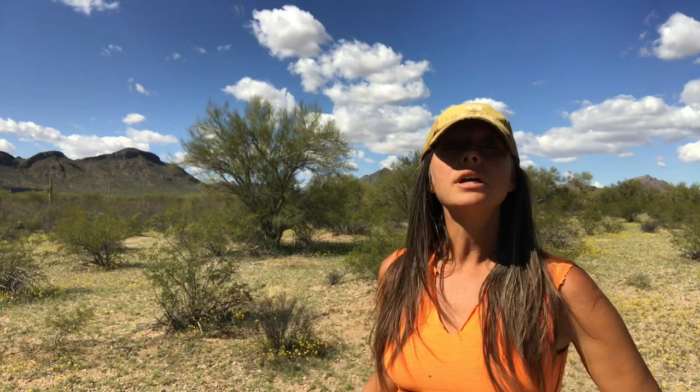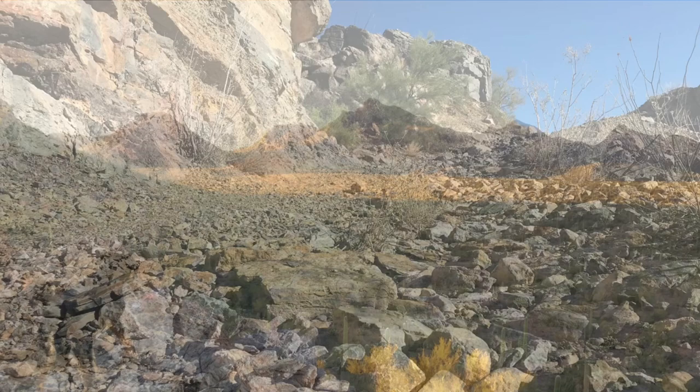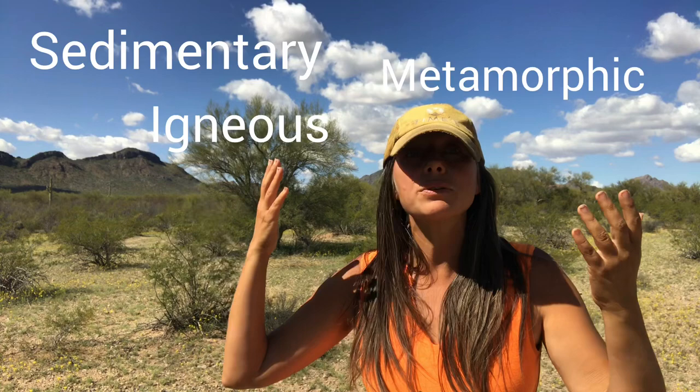Hey everybody! Today I am in Central-ish Arizona around the Tucson area. If you are interested in the geology of regions in Arizona such as around Tucson, or you want to go rock hounding in this area, it's really helpful to have a general idea of the types of rocks and rock units you'll be walking over. There's a lot of elevation in these areas — mountains all the way down to valleys — and you will find yourself crossing rock units that include all three main rock types across a really wide range of ages. Today I'm going to take you on a quick tour of Central Arizona's typical geology — a general overview.